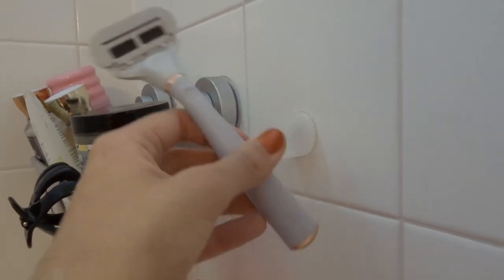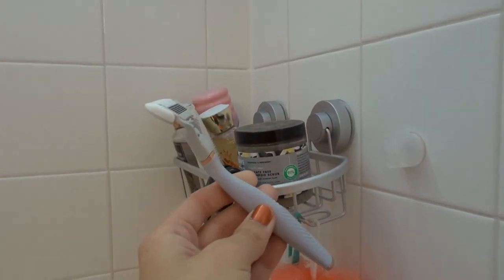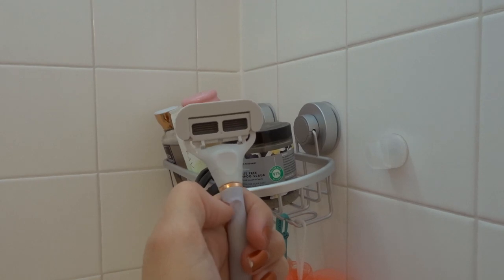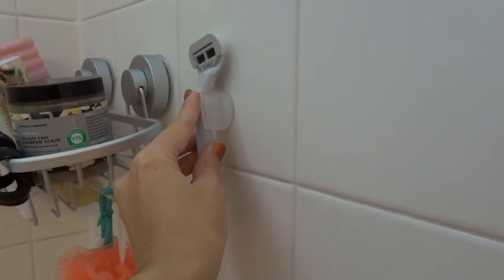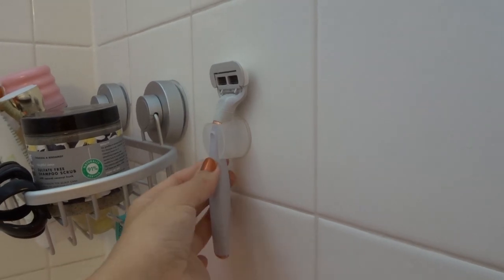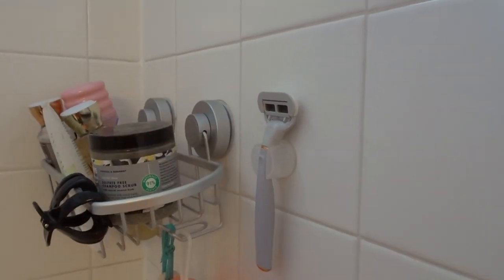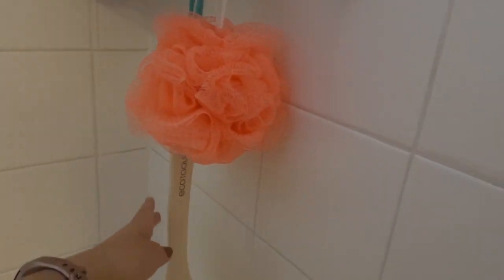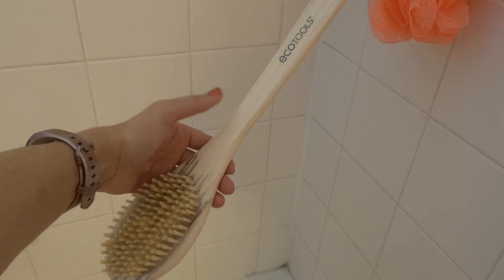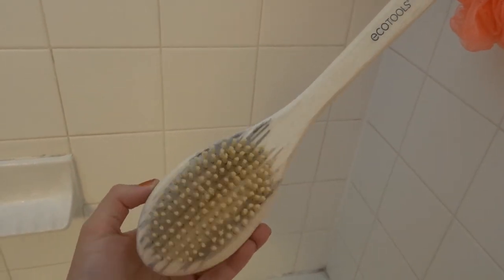I have my razor right here — this is the Flamingo brand from Target. I actually really really love these because you can detach the razor head and just put in a new one, and it came with its own little suction cup. I highly recommend this; I've never been committed to a razor brand before but I really really like this one. Then I've got my loofah and this Eco Tools brush.